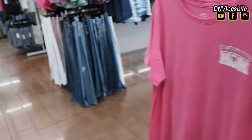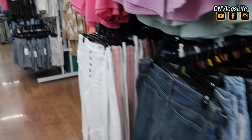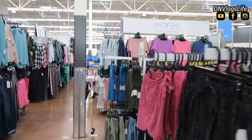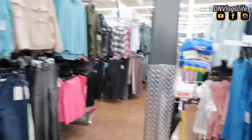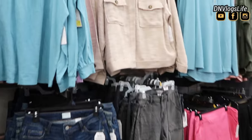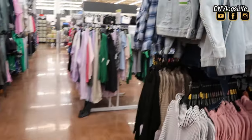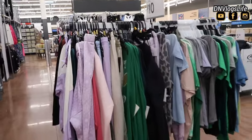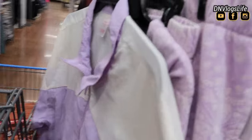I also saw Mother's Day products already out in March — Mother's Day is in May but they're already stocked. Sofia Vergara also had a ton of collection — like a whole section dedicated to her, which was very interesting. So if you're into Sofia's outfits, you can check it out there.